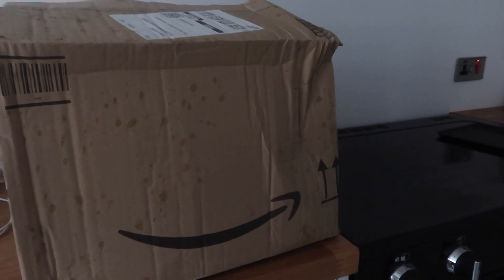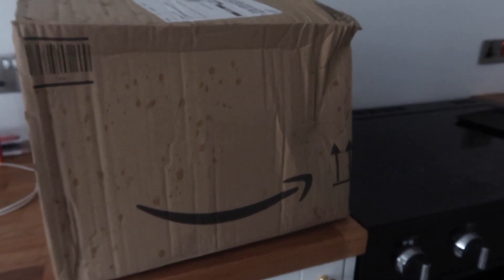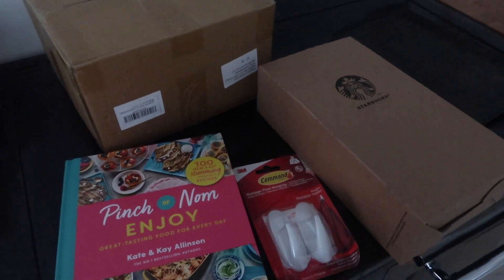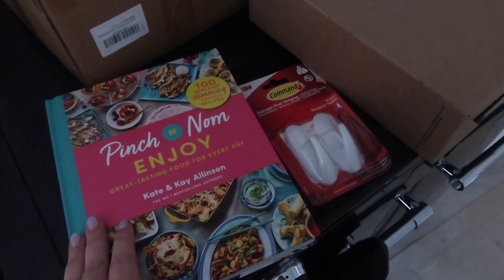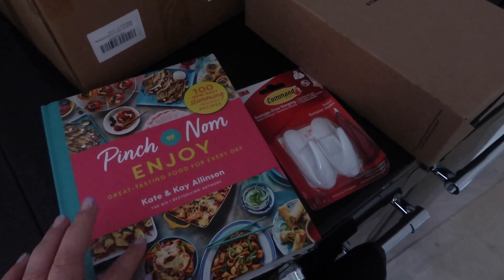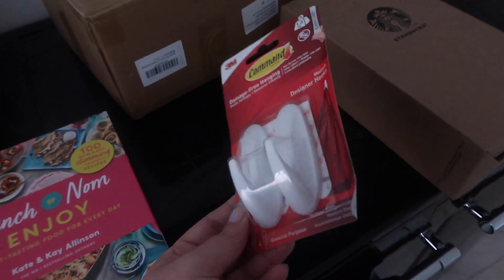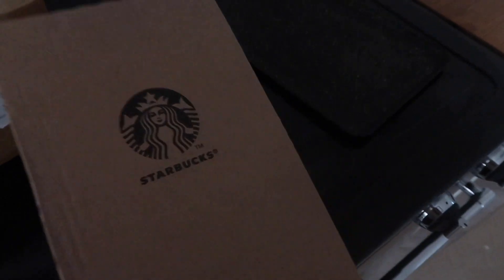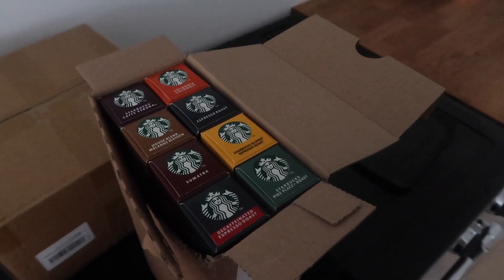We've just received an Amazon delivery so I'll quickly show you what we've got. First, I've got a Pinch of Nom book — this one was reduced to only about £2 something, so obviously I had to get it. I love the Pinch of Nom books; this will be my fifth one. Then I got a couple of command hooks, basically just to put on the back of the door for our dressing area. And then I've got a Starbucks variety pack — it was £32 down to £19.